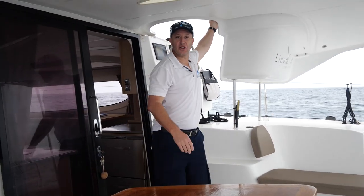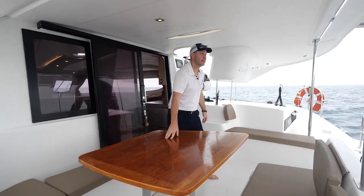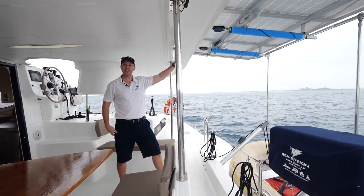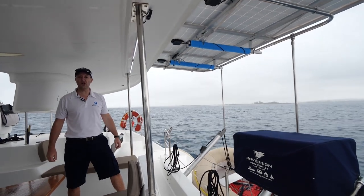We've got great access to the cockpit. This beautiful table has been added aftermarket. We've got 750 watts of solar which has just recently been added, which gives you a total of 1150 watts of solar.